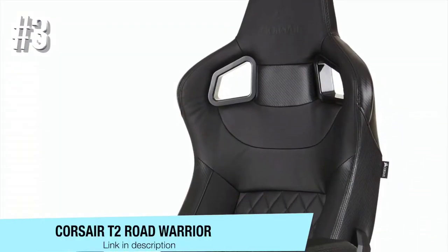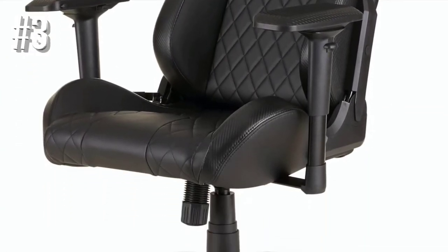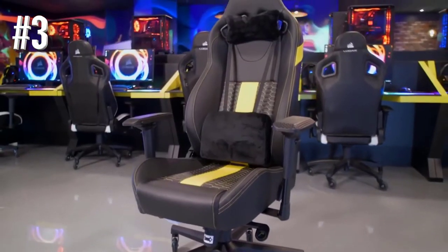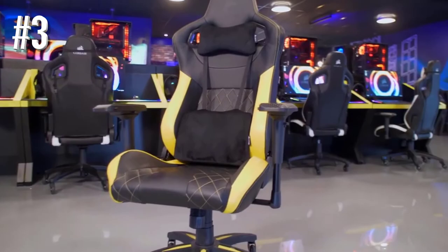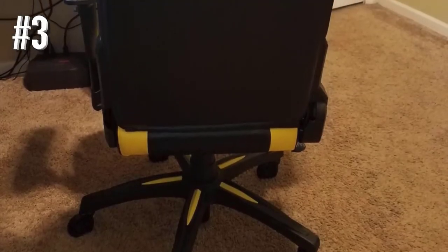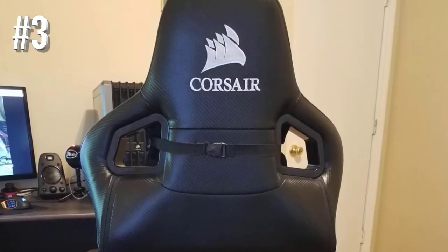Number 3: Corsair T2 Road Warrior. Corsair is so much into gaming that they decided to expand beyond just PC-related products. The Corsair T2 Road Warrior is a model with a full seat and two-layer custom color accents, so you can match it up with your setup as long as it is blue, yellow, red, or white accents. It offers all the comfort you need and endurance for long game sessions.